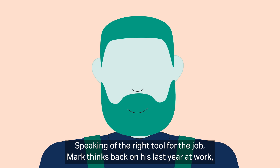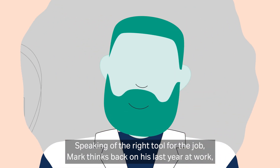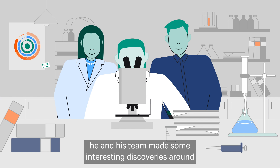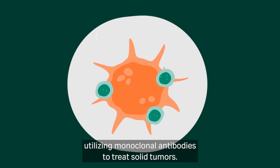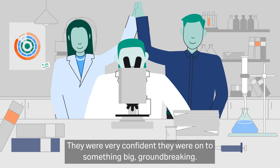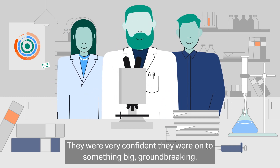Speaking of the right tool for the job, Mark thinks back on his last year at work. He and his team made some interesting discoveries around utilising monoclonal antibodies to treat solid tumours. They were very confident they were onto something big, groundbreaking.